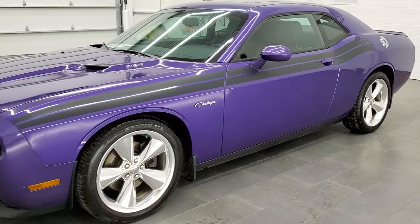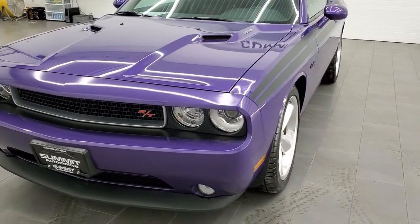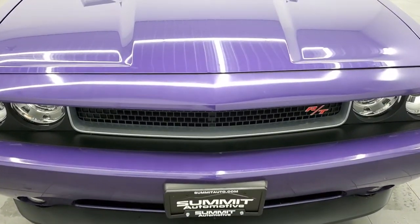This car has been fully safetied and inspected by our service shop per the state of Wisconsin inspection process. It has a fresh oil and filter change. All the fluids have been checked and topped off, and this car is 100% ready to go.